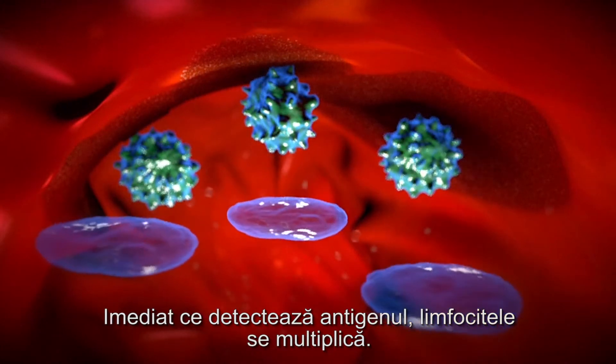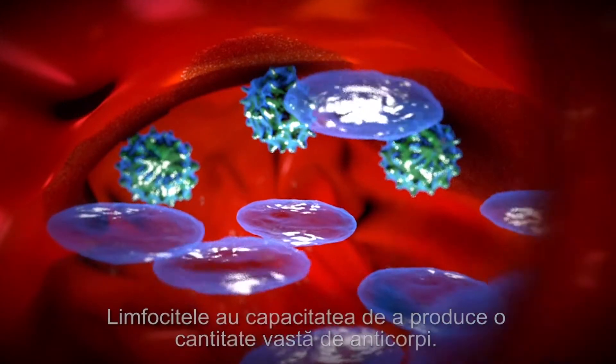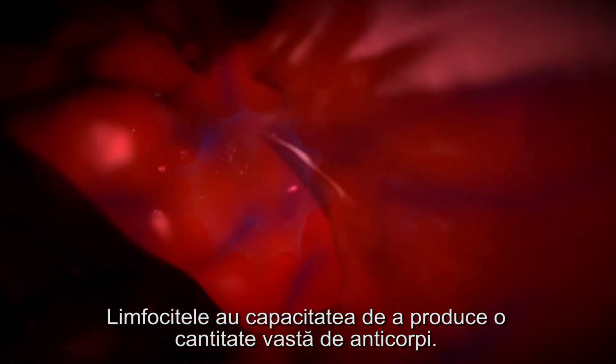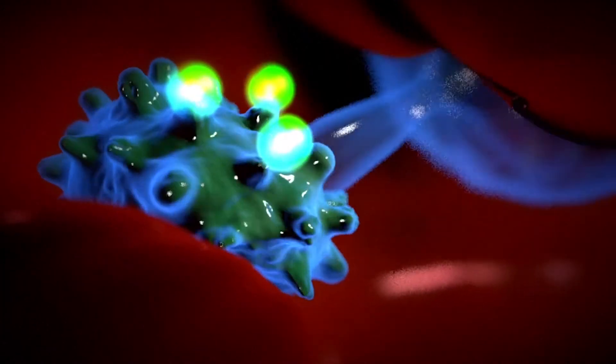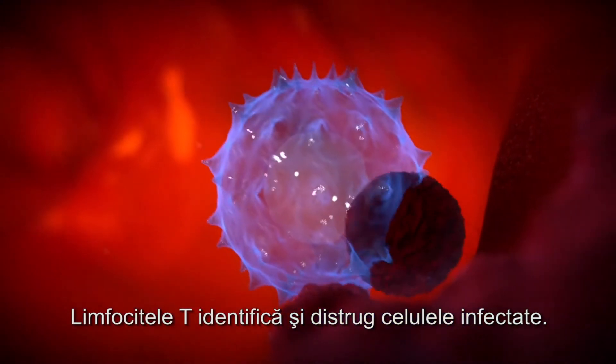As soon as it identifies the antigen, the lymphocyte multiplies. B lymphocytes have the capacity to produce vast numbers of antibodies. Circulating around the body, antibodies latch onto these antigens and neutralise them, allowing macrophages to eliminate them. T lymphocytes identify and destroy infected cells.